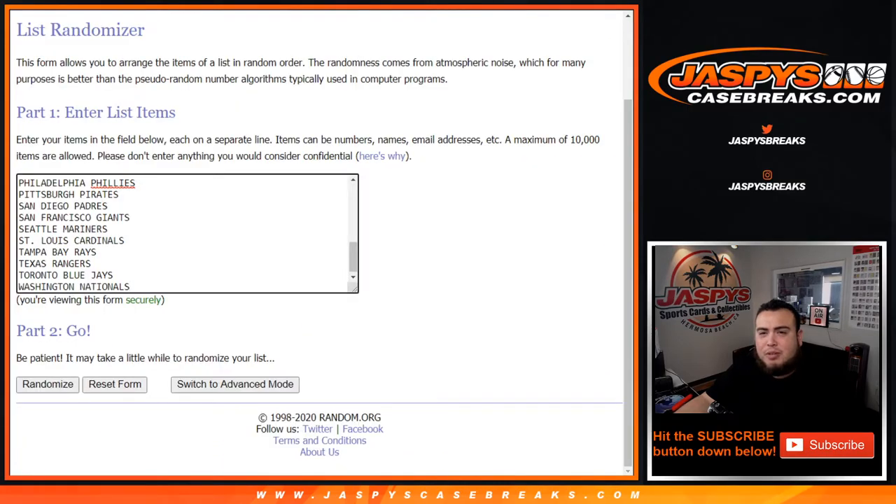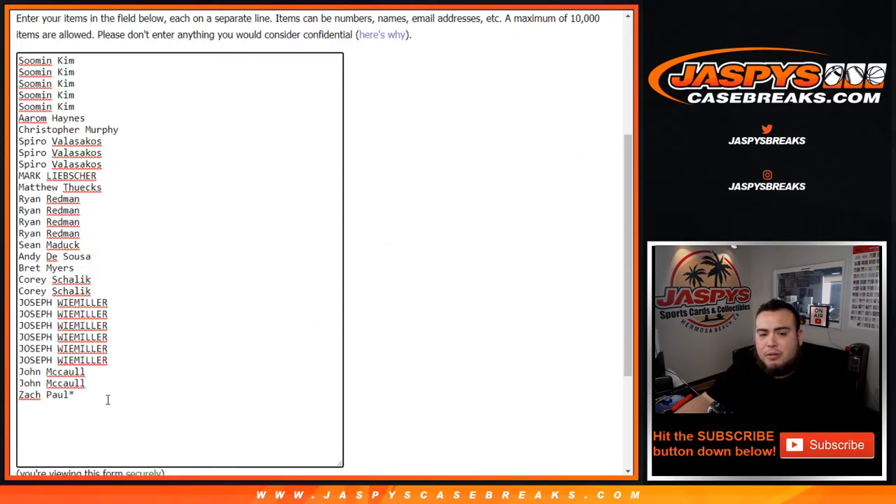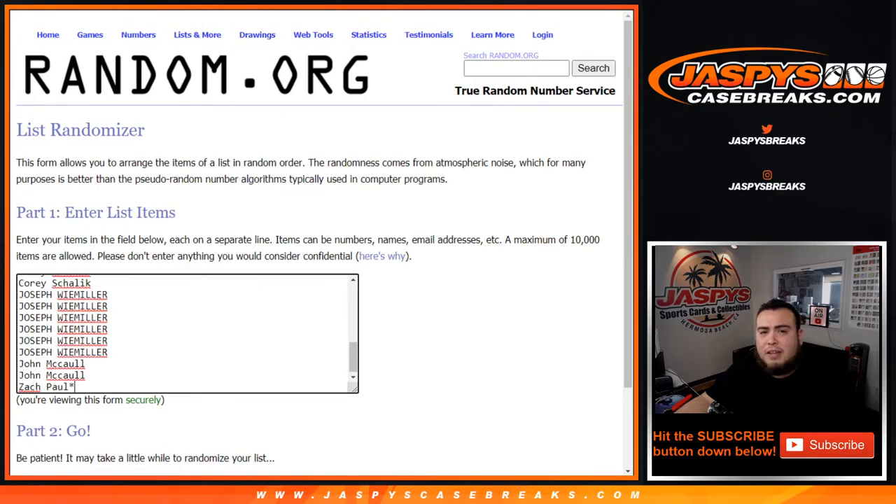Adding customer names and teams to the break. Come back here at the end, randomize the customer names — the original customer names here. Top five get into the mixer.